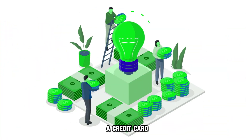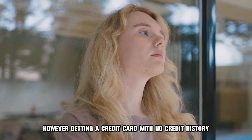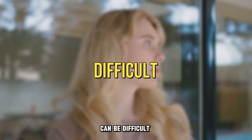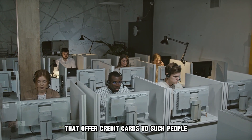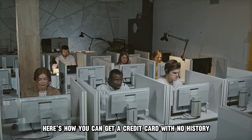A credit card allows you to borrow funds from financial institutions. However, getting a credit card with no credit history can be difficult. Thankfully, there are financial institutions that offer credit cards to such people. Here's how you can get a credit card with no history.